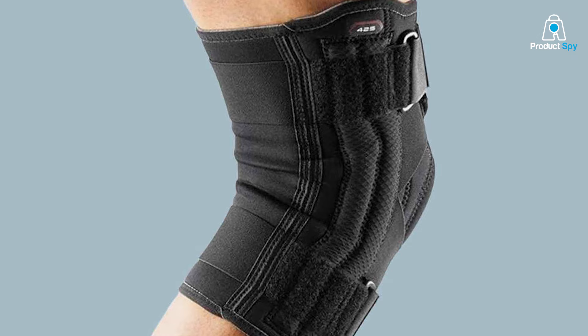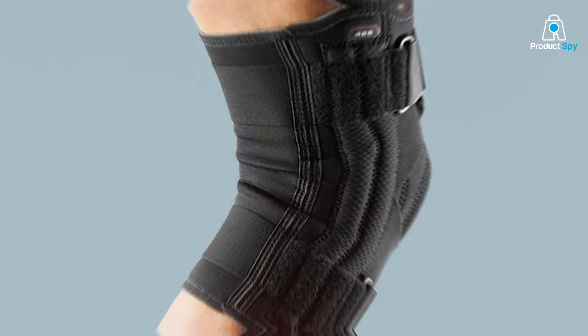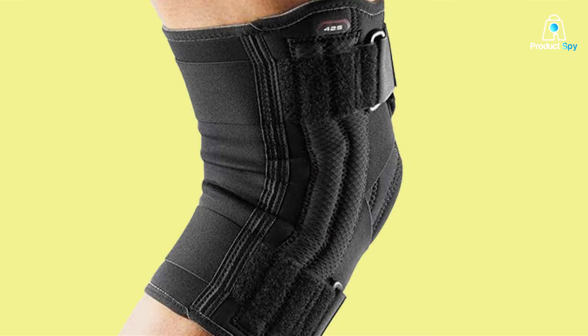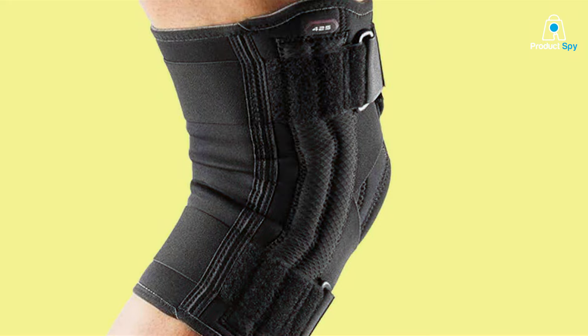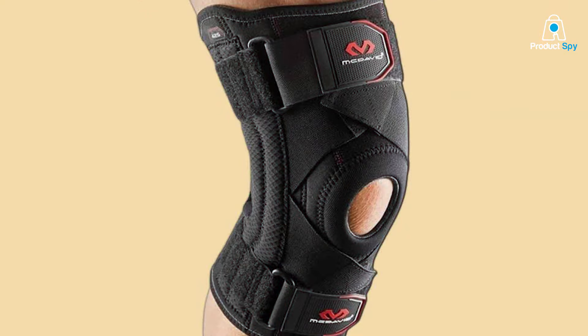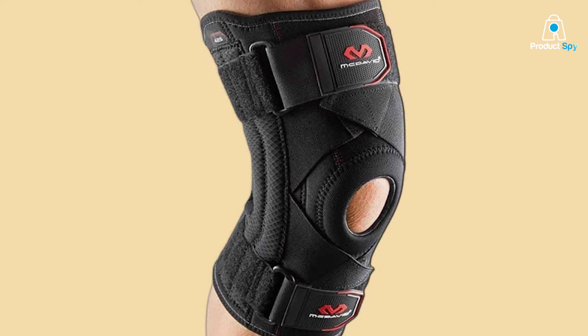Crafted from premium materials, the McDavid Knee Brace strikes a balance between durability and comfort. The breathable fabric wicks away moisture, ensuring that you stay cool and dry even during intense physical activities. The adjustable straps allow for a personalized fit, catering to the unique needs and preferences of each user.